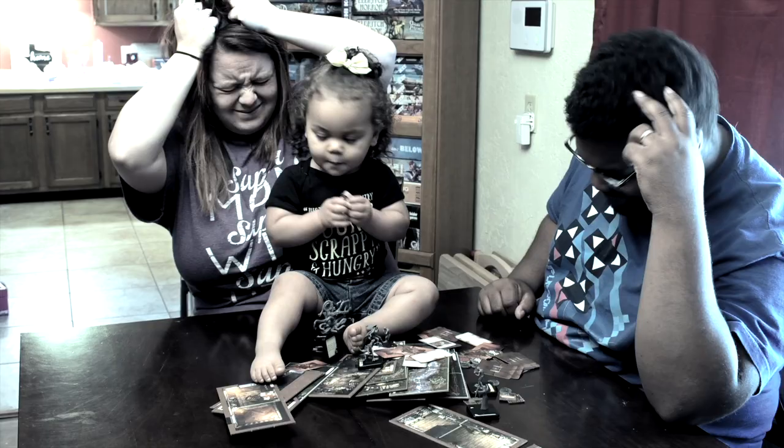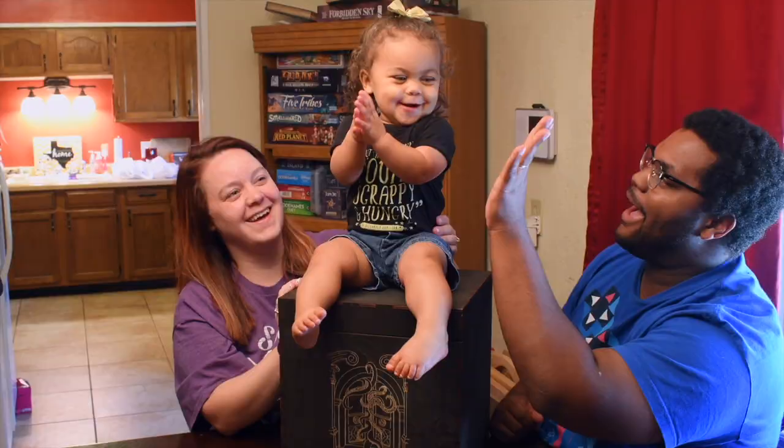Ever since our baby was born, it's been so hard to play Mansions of Madness! She messes up all our card piles and game pieces! Now, thanks to the Mansions of Madness Crate, we can finally have game night again!